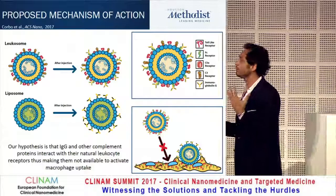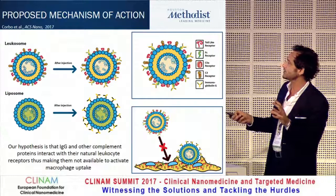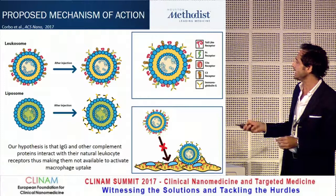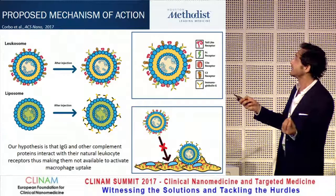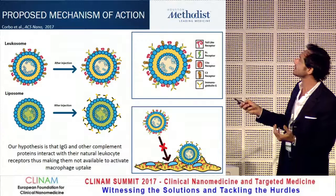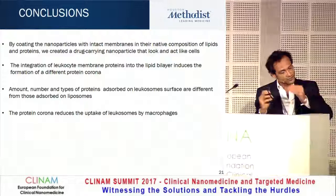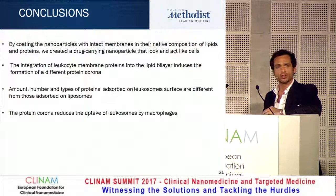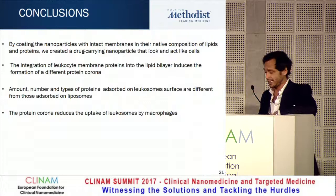What we think happens is: with complement and IgG attaching randomly on a liposome, the domain bound by macrophages via the Fc receptor is left exposed. But if the Fc receptor is already on the surface of the leukosome — coming from the leukocyte surface — IgG binds in a completely different orientation, preventing further interaction. This is just the beginning of this investigation, and we're excited to understand how we can tune protein composition to determine the protein corona composition.